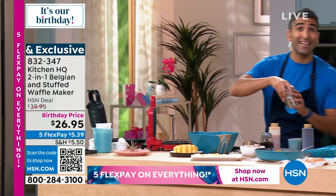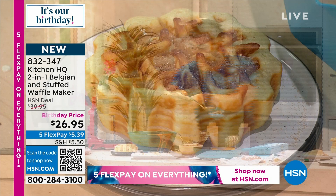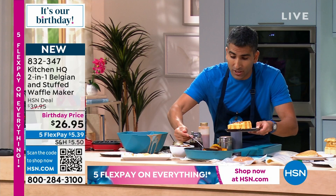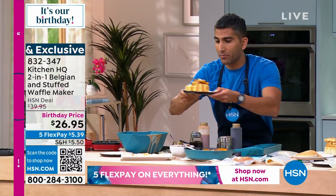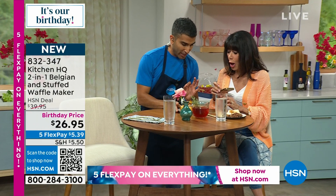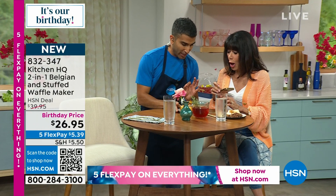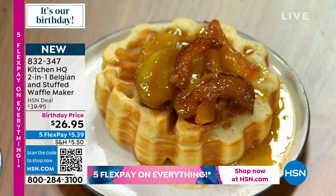Stuffed or plain, any waffle will do. I just really want to showcase how easy it is. If you've never made a waffle before, this is how simple it can be. A little cinnamon sugar on top of my apple pie waffle. Over here in my Kitchen HQ cast iron — one of the most popular items we've ever featured — I've caramelized some apples with brown sugar. You could put a little bourbon in here. Look at this beautiful stuffed waffle with the apples and caramel on top!